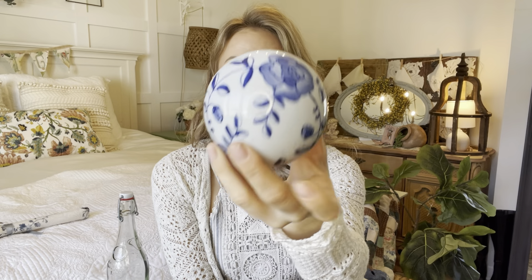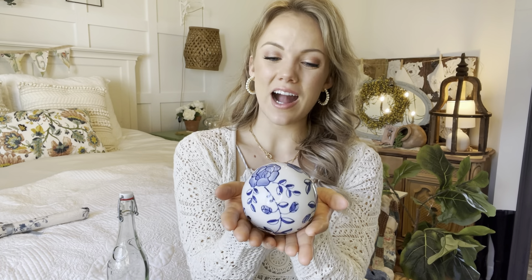Another blue and white item — and this was only 99 cents. I found this blue and white glass ball, some type of decor ball. It's not hollow. I only got one so I'm not quite sure how I'm going to style it yet, but I'm glad to have it — I couldn't pass it up.